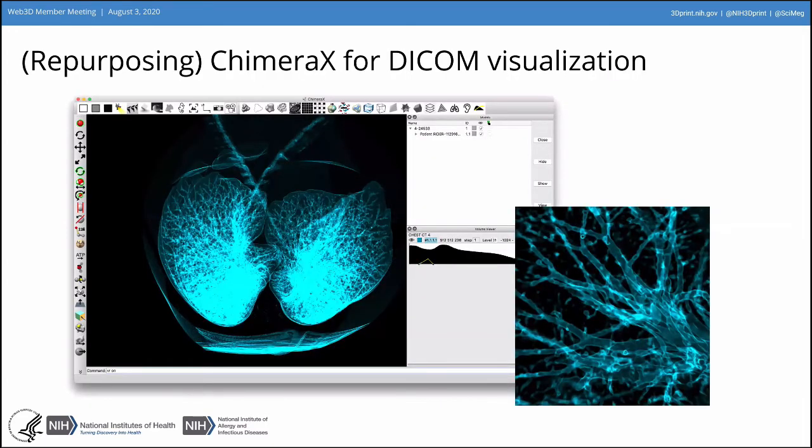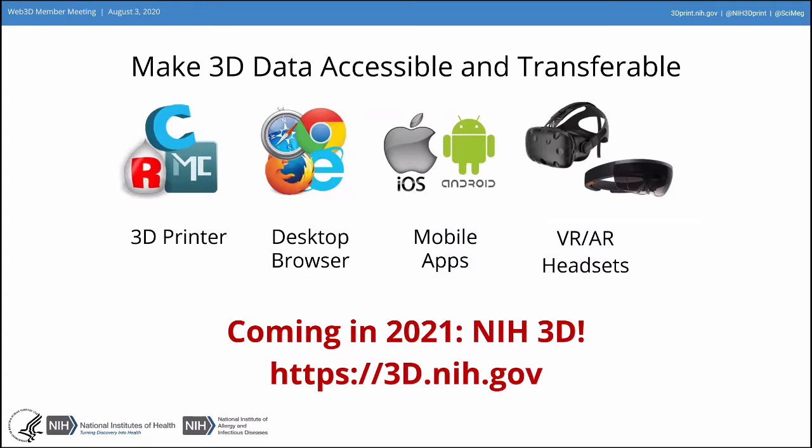We're also doing a lot with DICOM visualization, using Chimera — the tool for molecular structure conversions. They've extended that into a new tool called Chimera X, which just went into its 1.0 version about a month or two ago. They've done really amazing things with rendering for DICOM files, which are essentially the image stacks that make up an MRI or CT. Our goal is to make 3D data accessible and transferable.